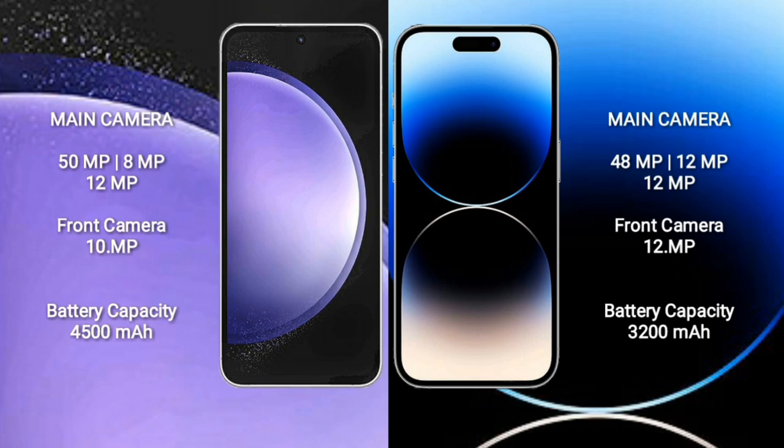Samsung Galaxy S23 FE has a 4500mAh battery with 25W fast charging support. iPhone 14 Pro has a 3200mAh battery with 30W fast charging support.